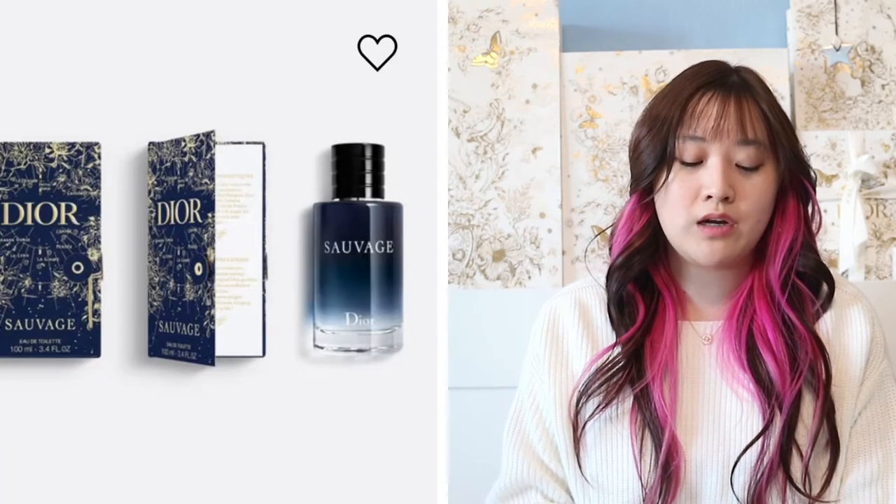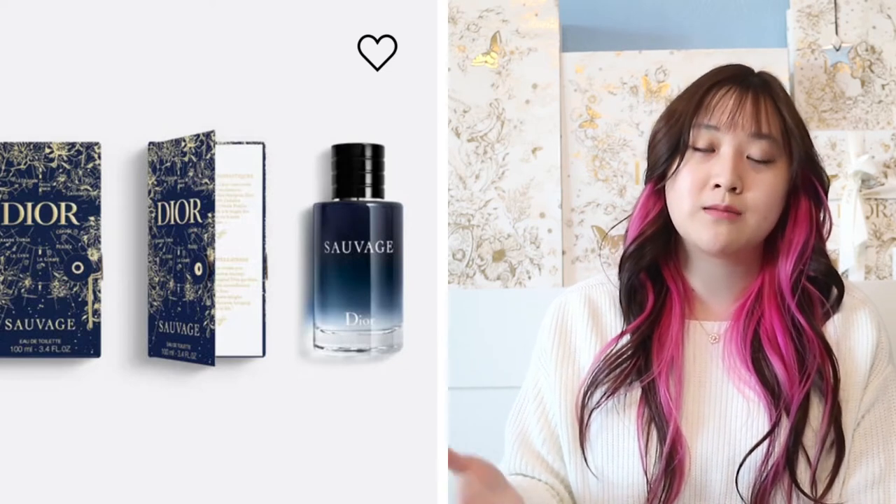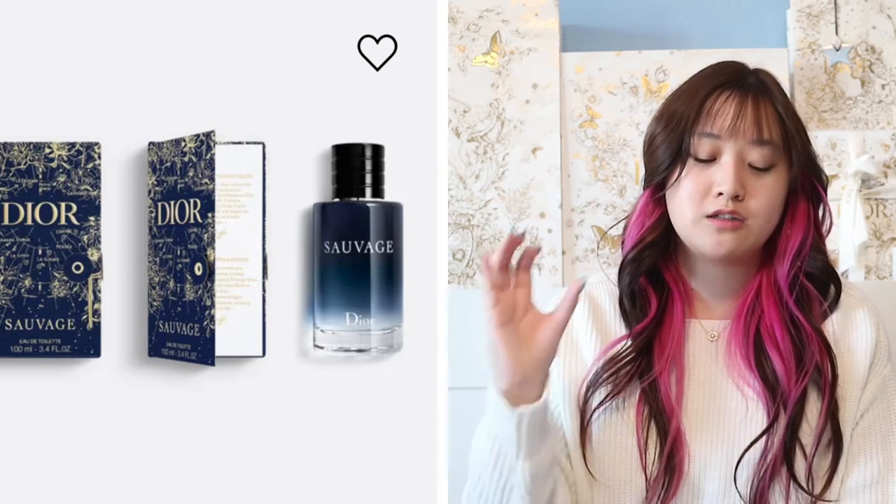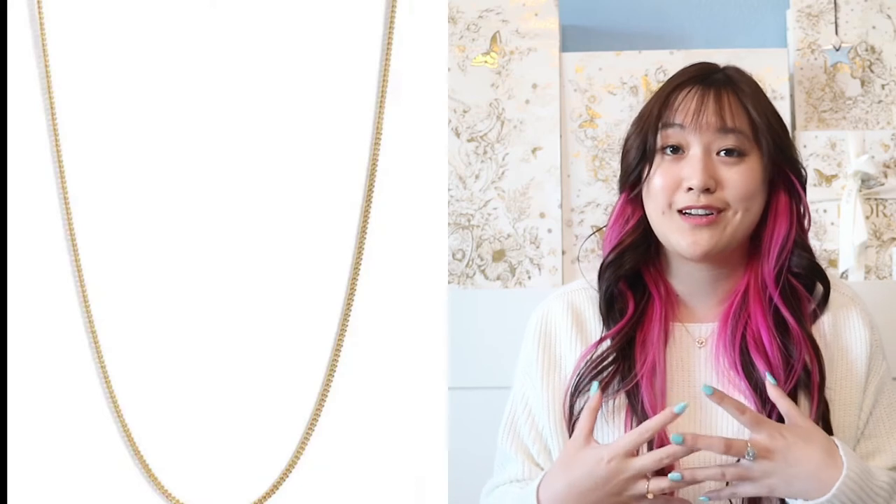For men's, I recommend getting the Dior Sauvage Cologne. It can be a Christmas gift because it is on the pricier side, but it is small enough to put in the stocking stuffer. Next is going to be a chain necklace. I think a girl or guy can wear a chain necklace, but it looks really nice and handsome on guys. This one is around $20, so it's a nice little accessory jewelry piece.